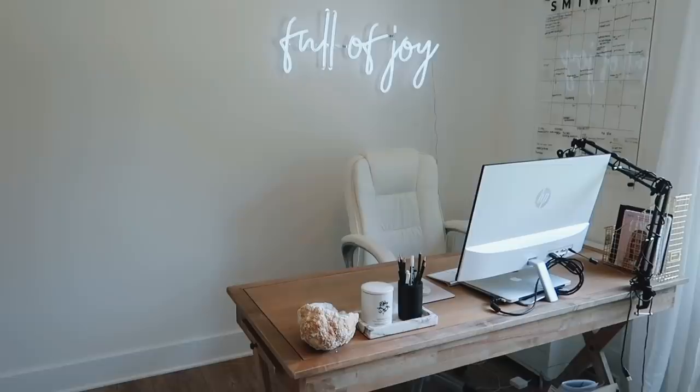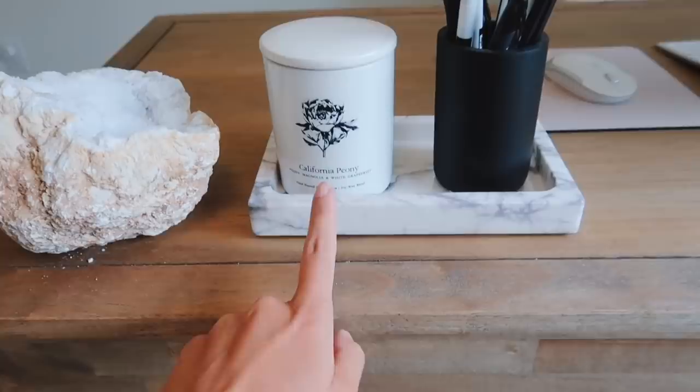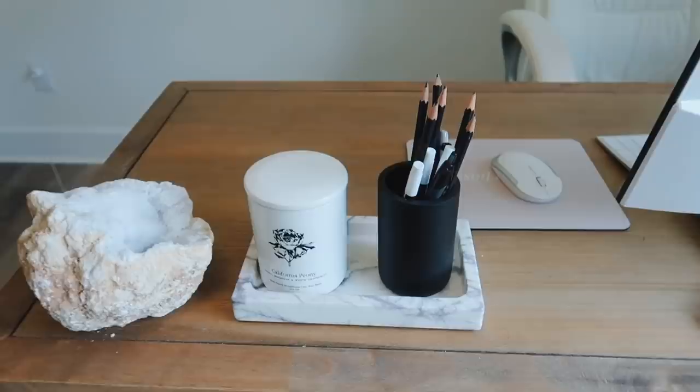Moving into my office — I just filmed a whole office decor video that you'll see soon, probably next week. I just wanted to do a quick overview since some things aren't in that video because I just got them. This is that marble tray with the pretty candle, and I have this from Amazon with all my pens and pencils. That's it for my most recent home decor haul — if you have any questions leave them below, and I'll try to link everything in the description. Thanks so much for watching, see you guys next time!